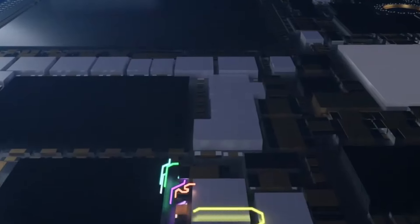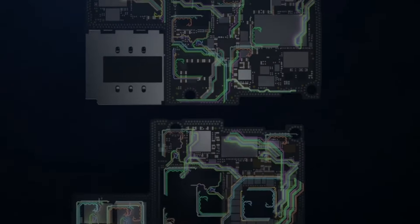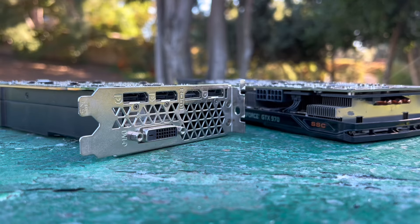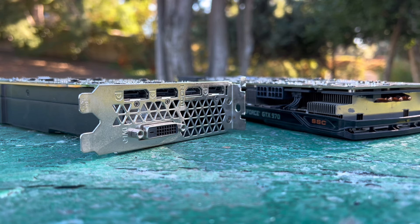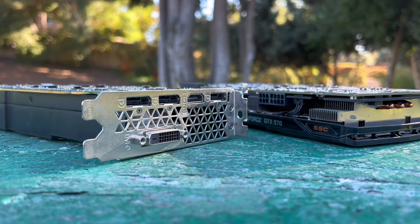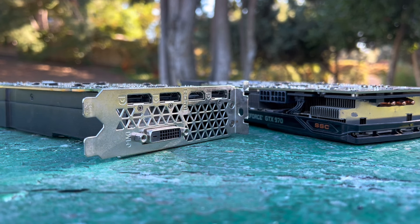Hello everyone, and welcome back to the PC Flipping Series. Let's talk about what we've sold lately. I tried to stop buying stuff because there's so much of it — it's getting hard to keep track of.